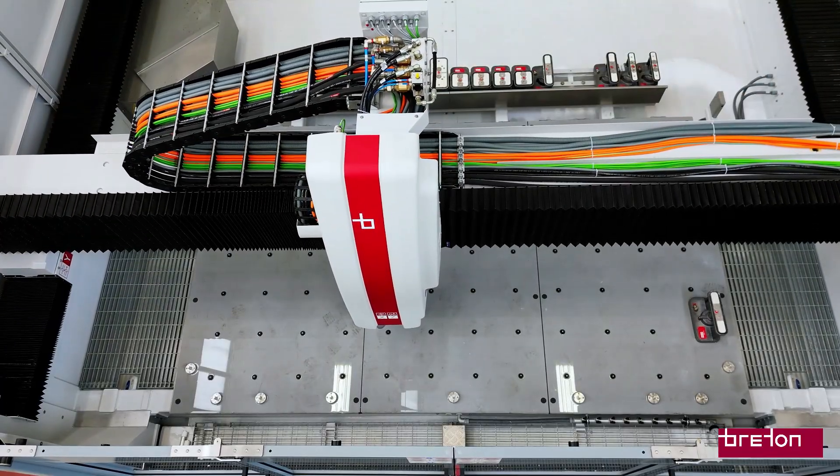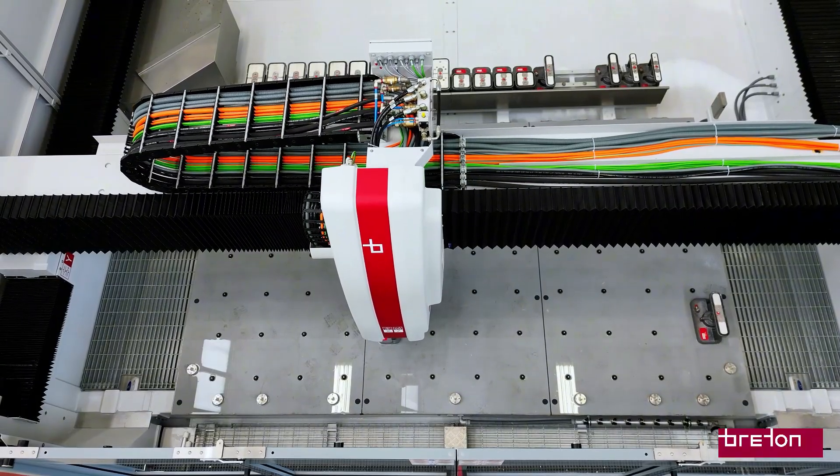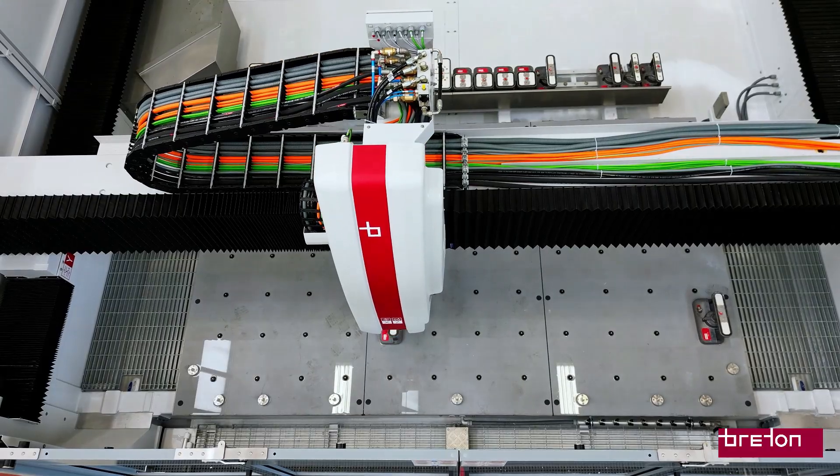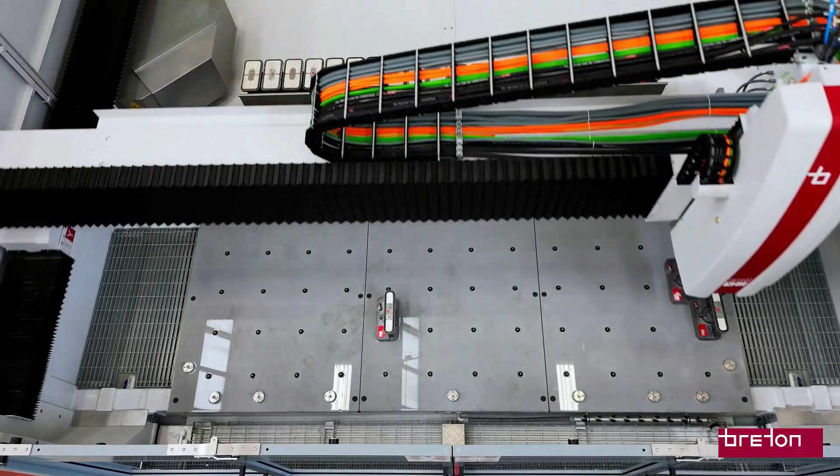The RoboCup system eliminates the need for external flexible hoses and ensures precise and rapid positioning of the vacuum pots, providing stable and safe clamping of the pieces.